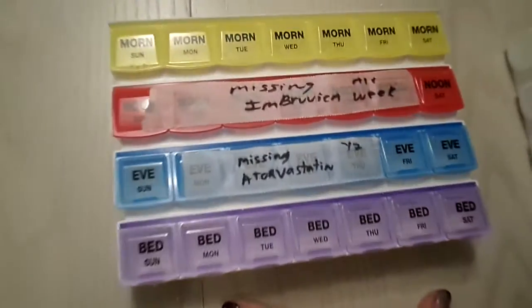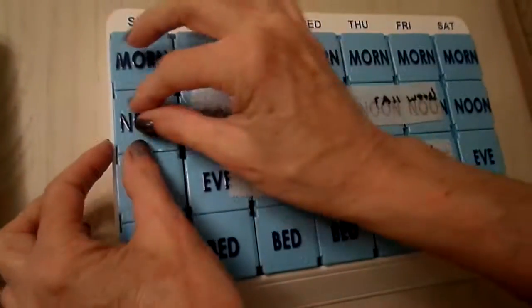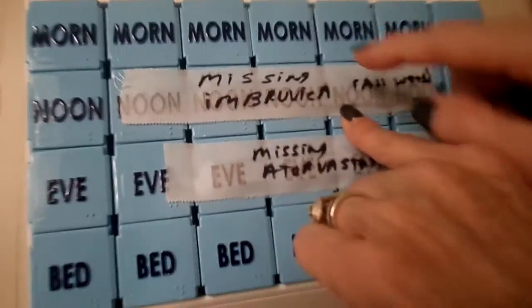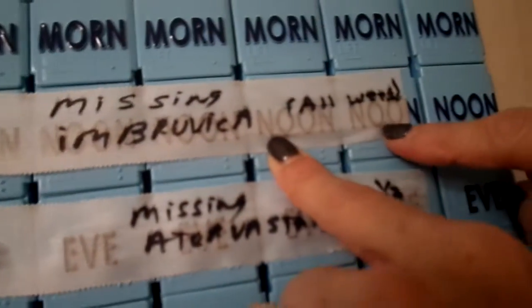Because we tried to do a 12-week, 90-day supply, I was short for two of the medications. The Imbruvica, which will come any day now, I will have to go back and fill for three weeks once it comes in. So I took a piece of tape, put it across the entire week, and wrote with a Sharpie 'missing Imbruvica' for the whole week.